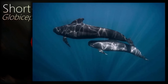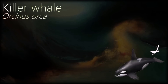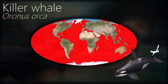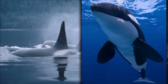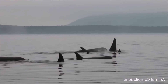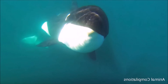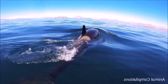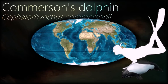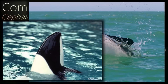Killer whales have the second largest brain mass of any animal on earth, after the sperm whale. They are highly social; some populations are composed of matrilineal family groups, which are the most stable of any animal species. They are very sophisticated and effective predators of marine mammals — hunting large whales usually takes several hours. Wild killer whales are not considered a threat to humans, but there have been cases of captive orcas killing or injuring their handlers at marine theme parks. Comerson's dolphin is very active, often seen swimming rapidly on the surface, leaping from the water, spinning and twisting, and surfing on breaking waves near the shore.